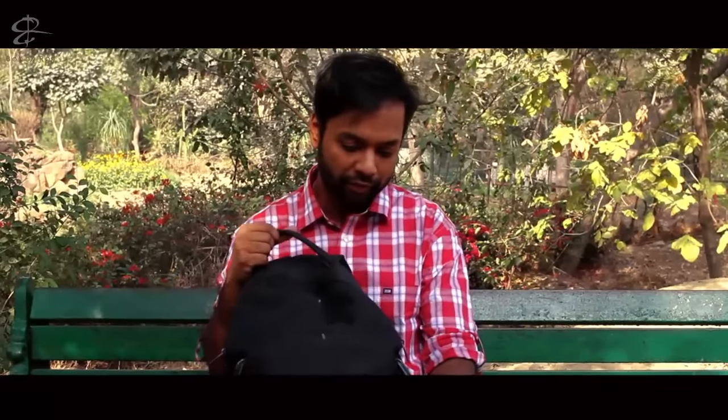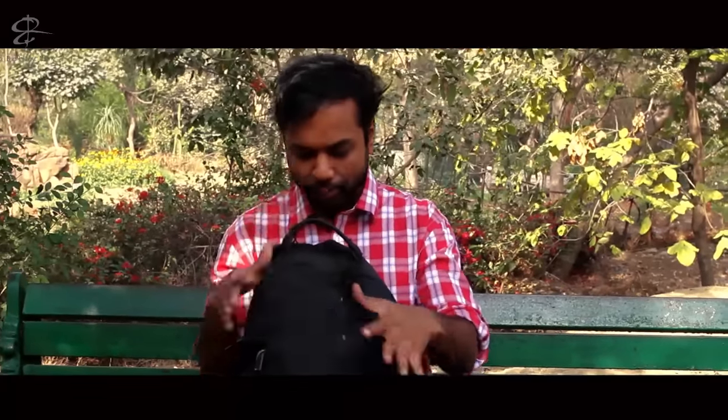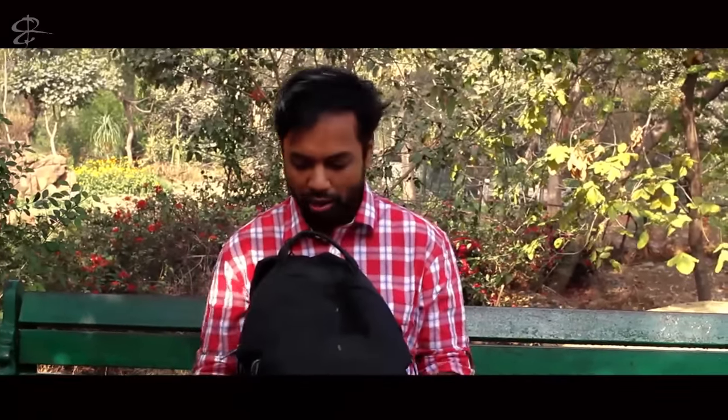This is the camera bag that I have — a Kata DR 466 DL. It has become pretty heavy right now because it is carrying all my equipment. It's pretty small, so it gets through airplane security checks pretty easily. I have a bigger bag as well, the LowePro bag, but I don't generally carry it because that's pretty huge.